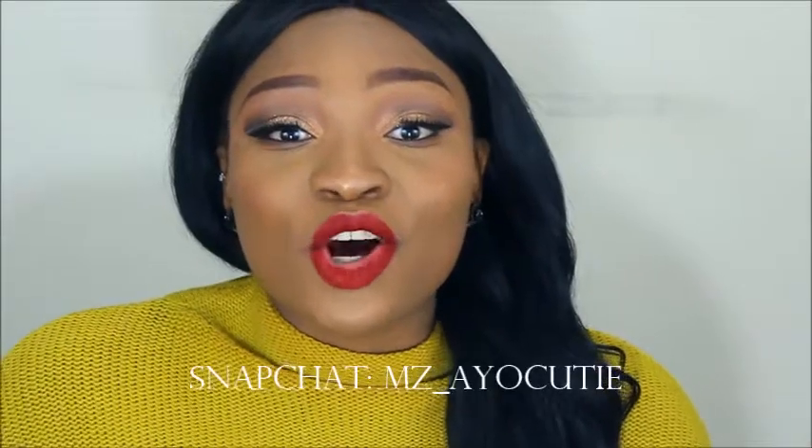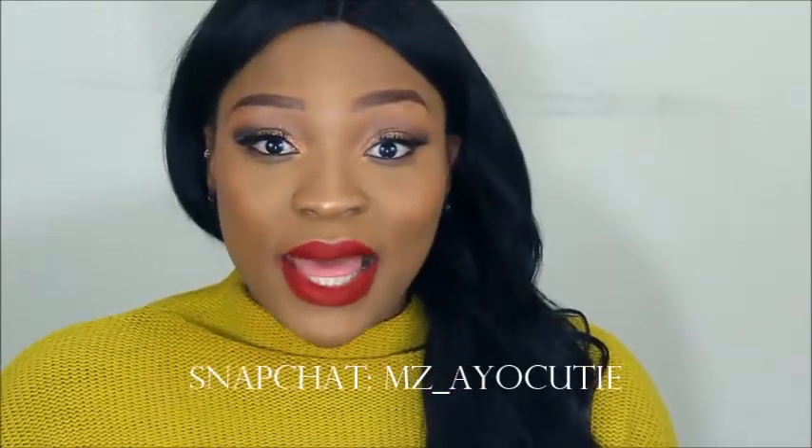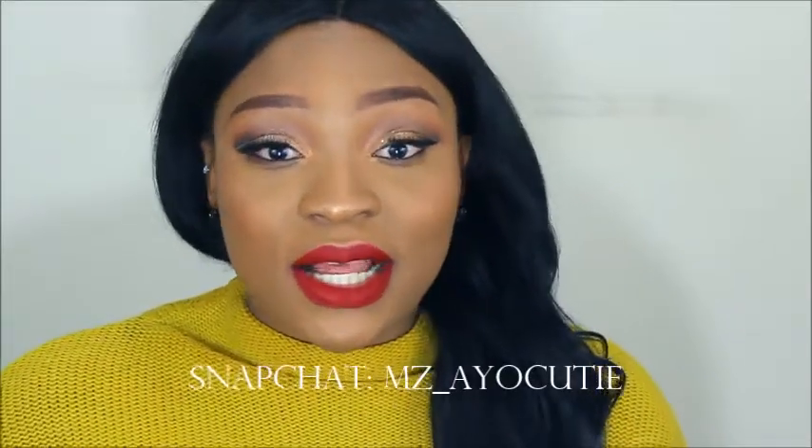Hey guys, welcome back to my channel — happy new year! I filmed this look today. I wore it on New Year's Day and people on my Snapchat liked it, so I thought I would film it. It's a classic red lip, brown and gold eyes — nothing serious. I just put glitter in it and I like the way it came out.